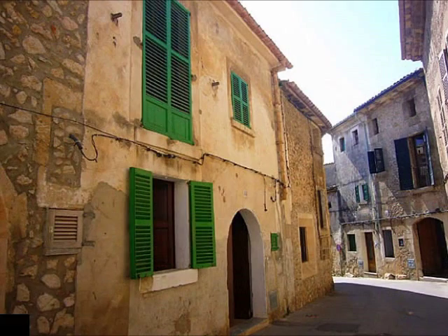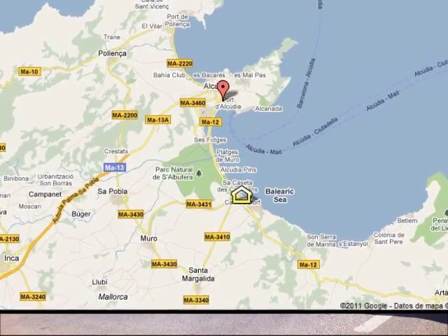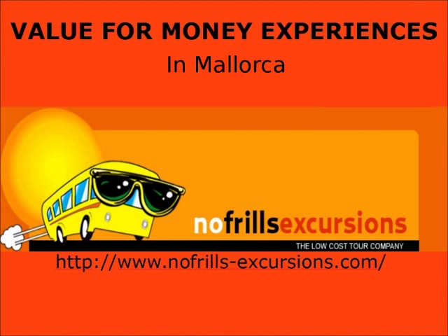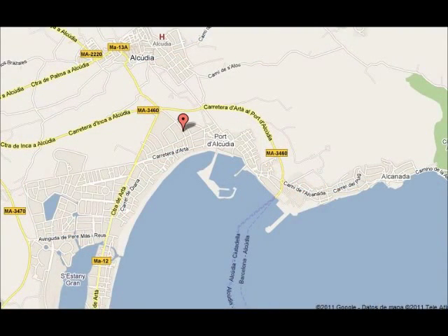There are many excursions and trips to do in the resort, and we don't recommend you book at the hotel with the first choice rep, because their prices are very much more expensive than the others. Our recommendation is no-frills excursions. They have a good reputation on value for money, and you can check their website and reviews on TripAdvisor. Their office is situated in Port Alcúria, and you can also book online.